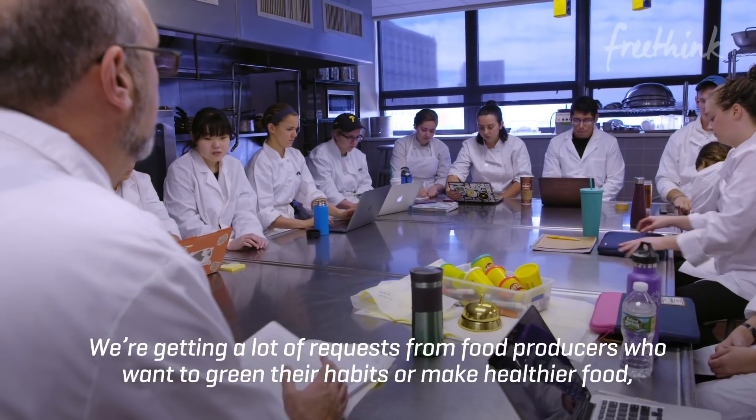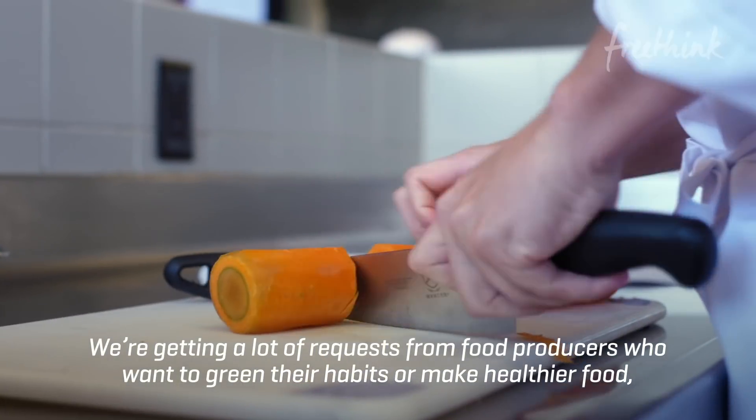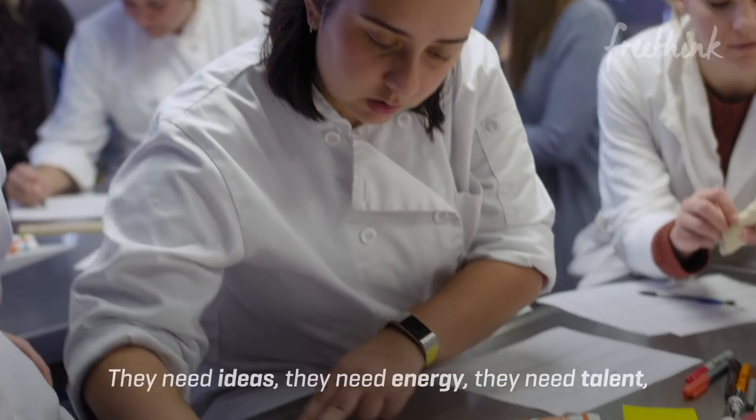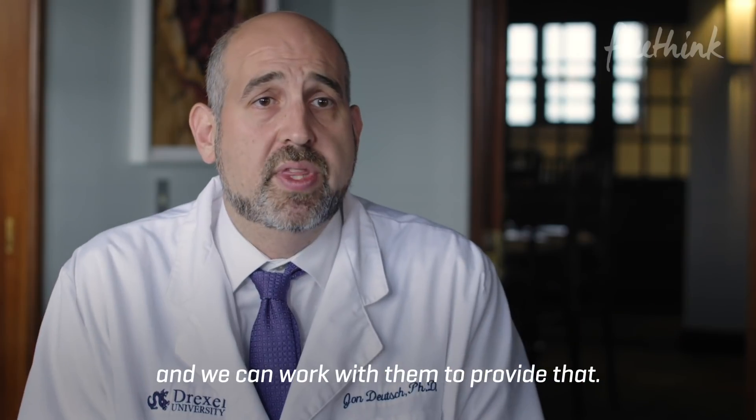We're getting a lot of requests from food producers who want to green their habits or make healthier food. But they need help doing that. They need ideas. They need energy. They need talent. And we can work with them to provide that.